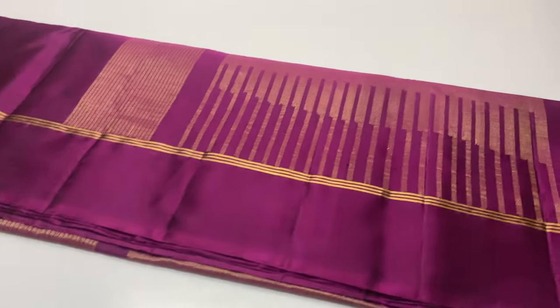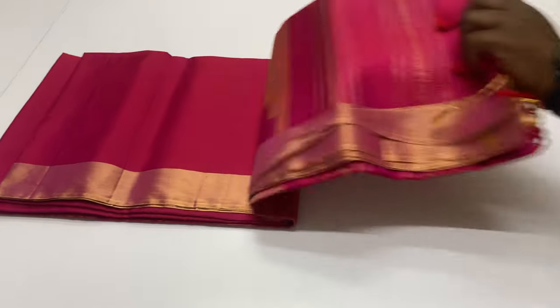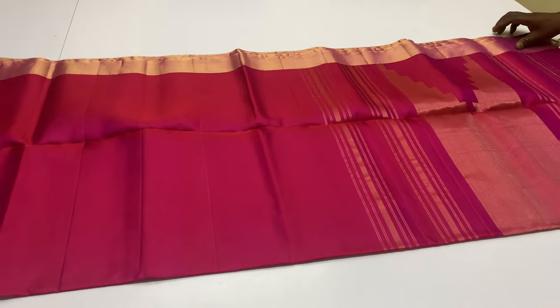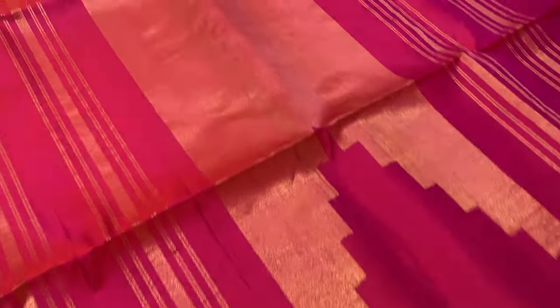Sari code 101, purple. Next sari, code 102 — this is a pink and red mix, double shade. Top and bottom have zari border. Sari code 102.